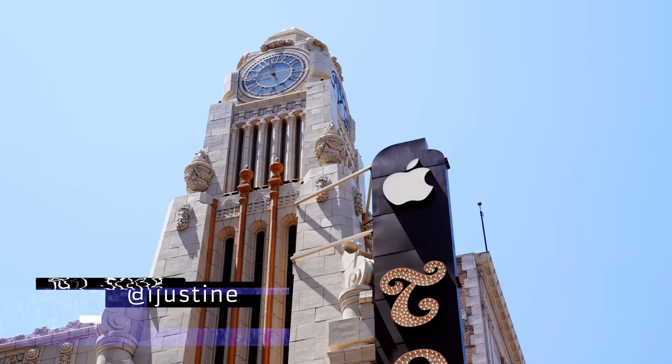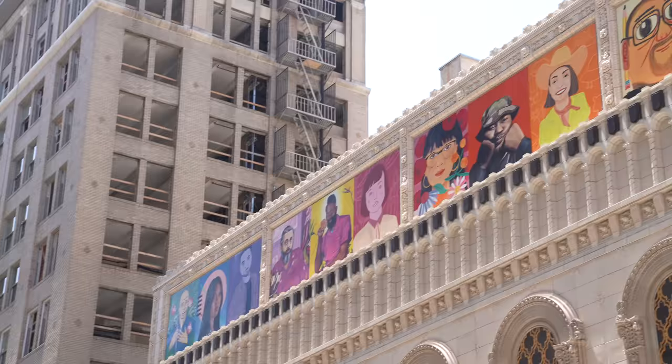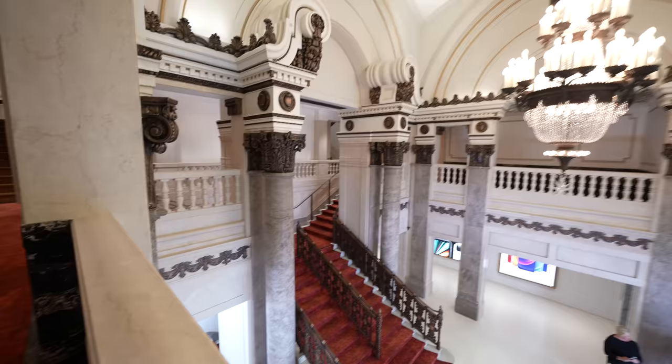Behind me is the brand new Apple Store that's opening in Los Angeles, and today we're gonna be heading in to get a sneak peek of it before the grand opening. This is the Tower Theater here in downtown Los Angeles, and this historic building has been completely redone by Apple — and let me tell you, it looks amazing.